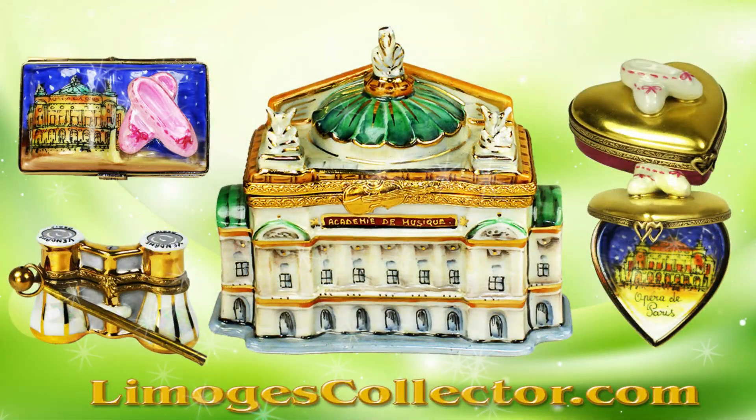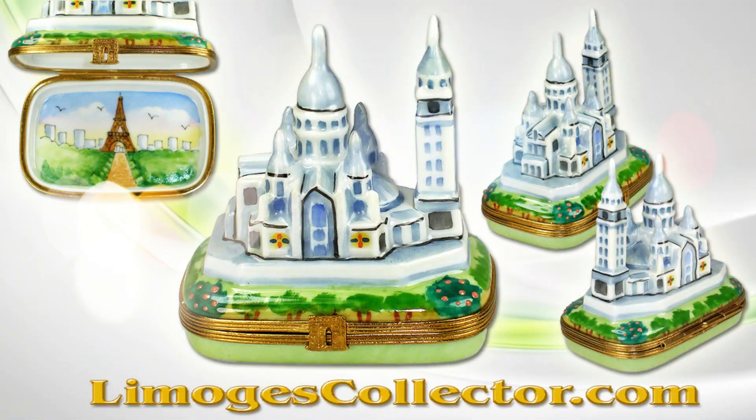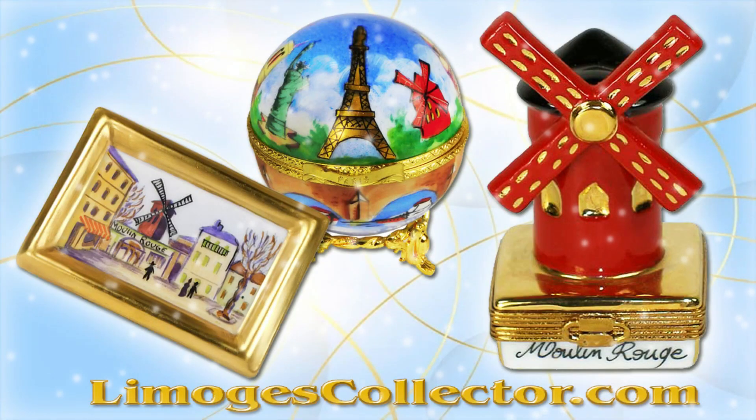The Paris Opera is an absolute must-see. Moving on, you can see the prominent Sacré-Cœur Basilica in Montmartre, as well as the renowned Moulin Rouge, famous for the French can-can dance.